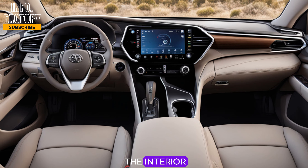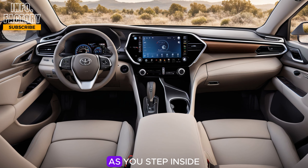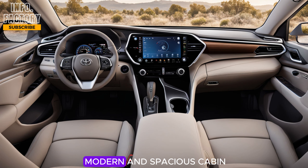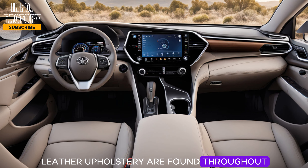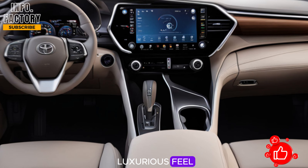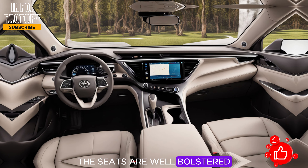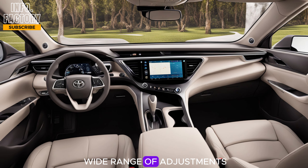Moving on to the interior, Buick hasn't skimped on the details here either. As you step inside, you're greeted with a modern and spacious cabin filled with premium materials. Soft-touch surfaces and high-quality leather upholstery are found throughout, with wood and metallic accents that further enhance the luxurious feel. The seats are well-bolstered and designed for comfort on long drives, offering a wide range of adjustments including lumbar support and heating.